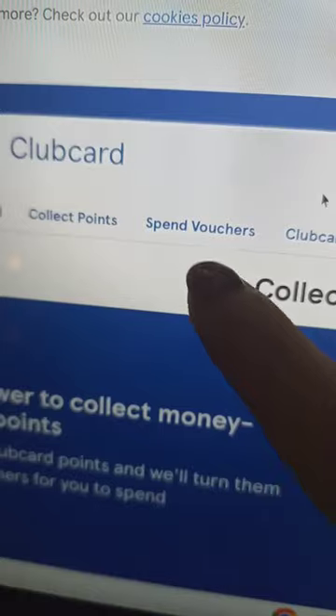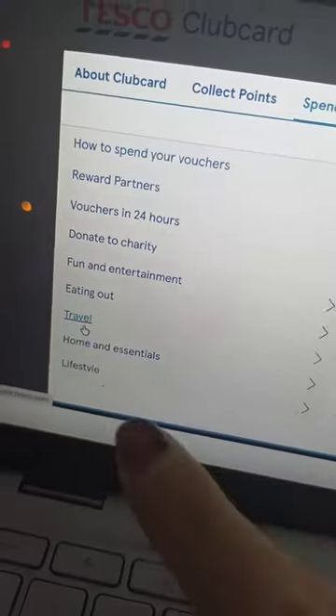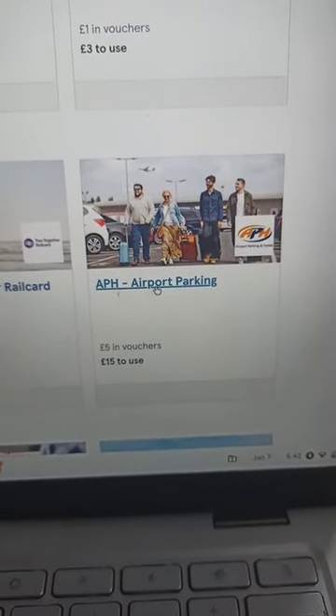First step, you have to have a Tesco Club Card. Then you have to go on 'Spend Vouchers' and choose 'Travel' and choose 'APH Airport Parking'.